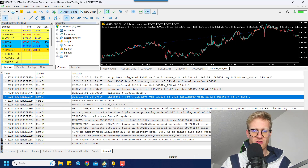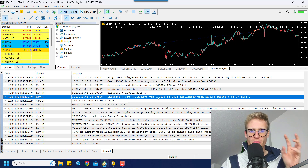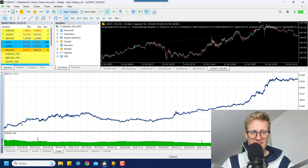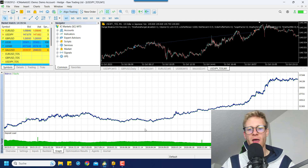For this strategy, if we look at the journal here, it says: you would have won 72.22% of your challenges with an average duration of 67 days. So on average, a challenge lasted 67 days until it was either won or lost, and 72% of these challenges would have been won across the tested history on USD/JPY with this strategy. We picked every single starting day and figured out if it would have been a profit or a loss.